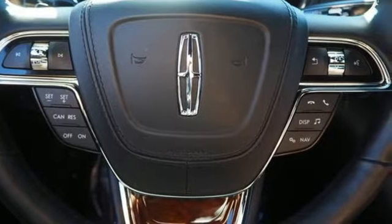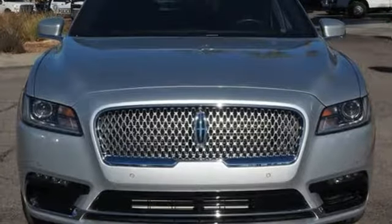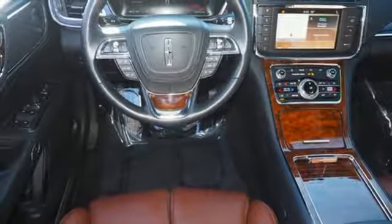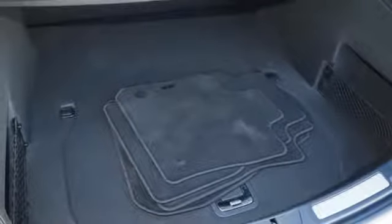Integrated navigation system with voice activation. Dual zone climate control. Power heated mirrors. Hands-free liftgate. Automatic transmission. Continuously controlled damping automatic with driver control suspension management. Bluetooth wireless audio streaming. Voice activated climate controls.